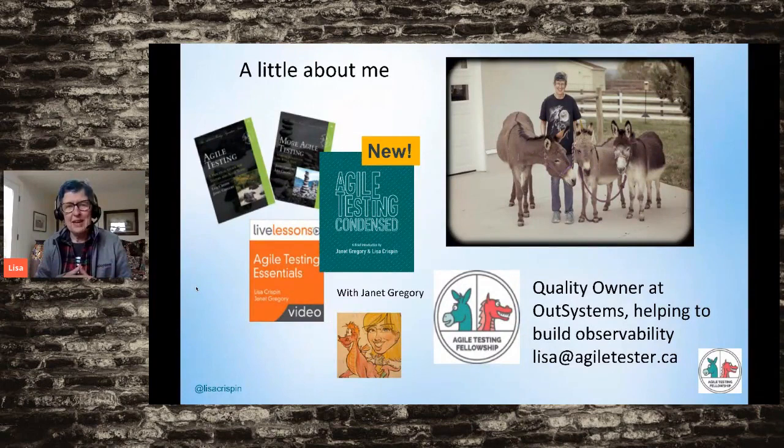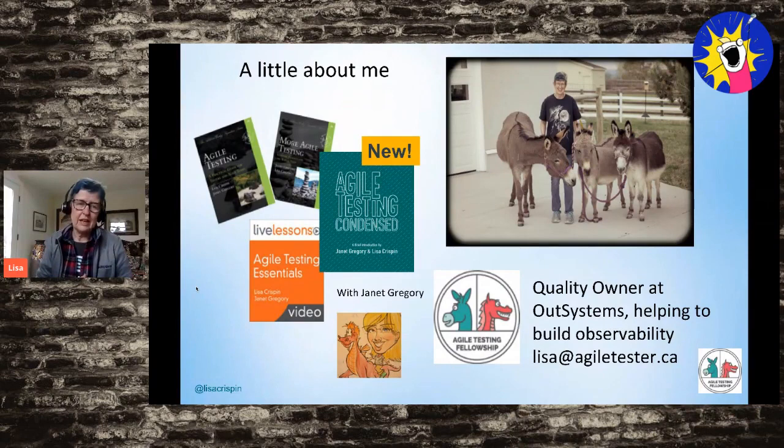A little bit about me: I've worked as a hands-on tester for the past couple of decades on cross-functional agile teams, and shared experiences with Janet Gregory through books we've written together, a video course, and a live agile testing for the whole team course — now a remote course. I recently joined OutSystems as a Quality Owner, helping engineering teams build more quality into the product. My focus is on observability, which I'm still learning. In my free time, I play with my three donkeys in Vermont — they pull carts and do work around the farm.